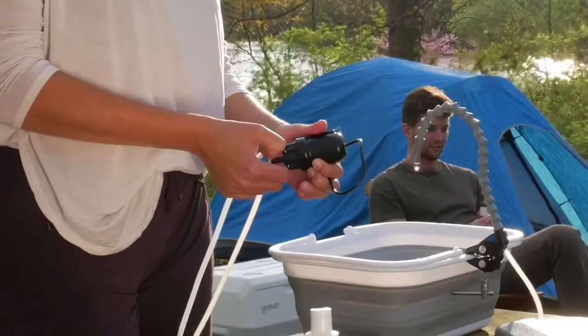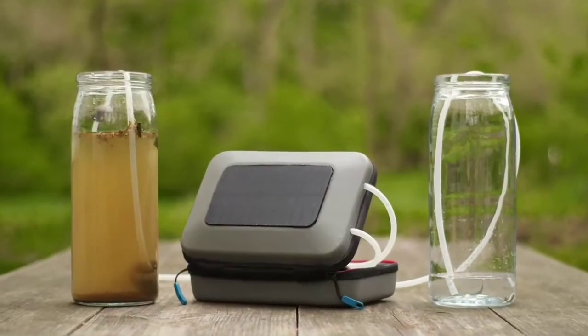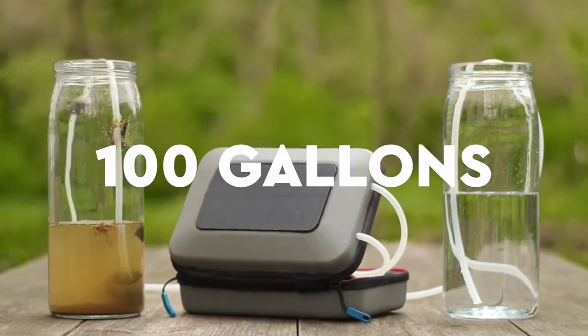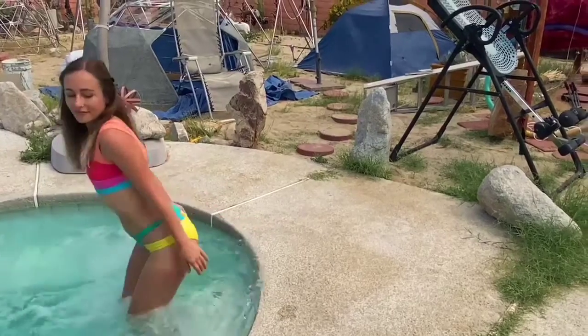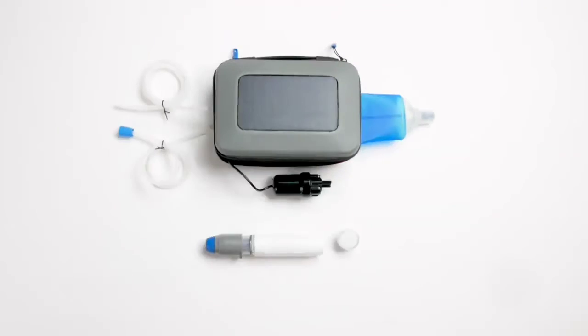The Flow also runs on a small, USB-powered pump. The included power bank can purify 100 gallons of drinking water on a single charge. And it's all solar powered, thanks to an integrated panel on the rugged case.